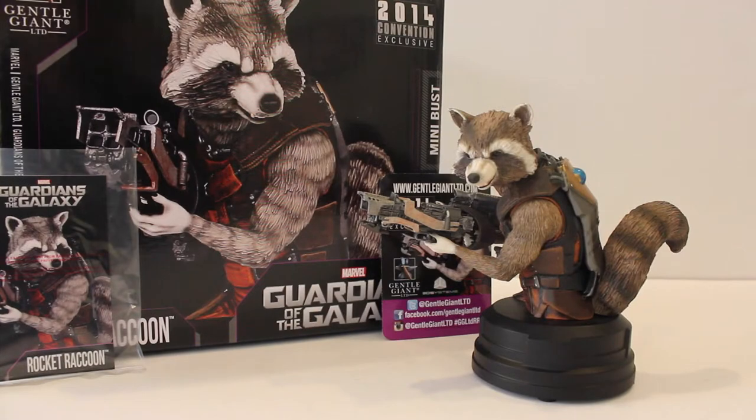Welcome back everybody, thanks for tuning in again. Today I have the General Giant 2014 convention exclusive Guardians of the Galaxy Rocket Raccoon mini bust. This is the San Diego Comic-Con exclusive that I picked up this weekend, actually on Thursday. If you've seen my other video, you know I already reviewed the NECA Predator convention exclusive, so now I'm going down the line and reviewing all the exclusives I picked up this year.